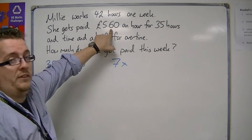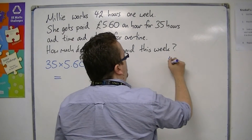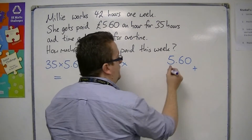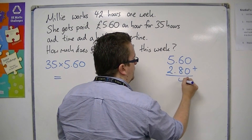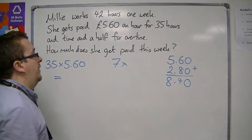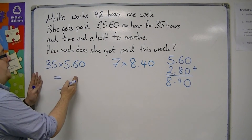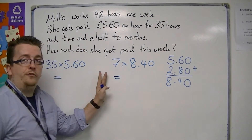We're getting £5.60 plus an extra half. So we need £5.60 plus a half of £5.60, which is £2.80. If we add these two together, we get £8.40. So Millie gets paid 35 hours worth of £5.60 and 7 hours worth of £8.40.